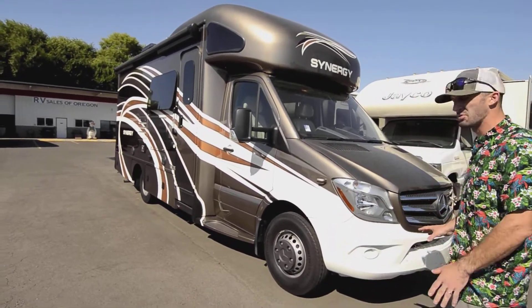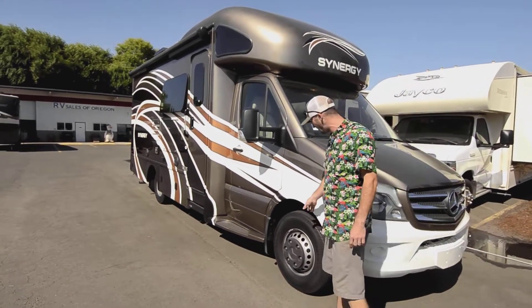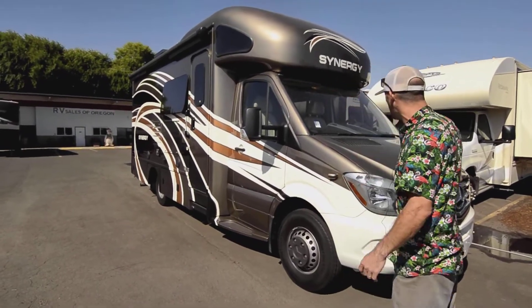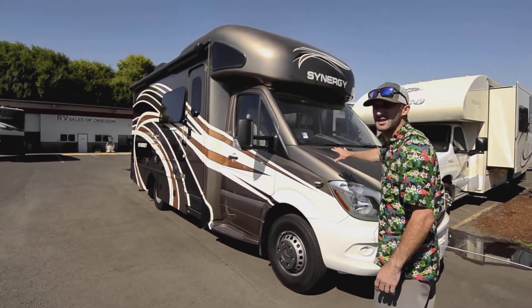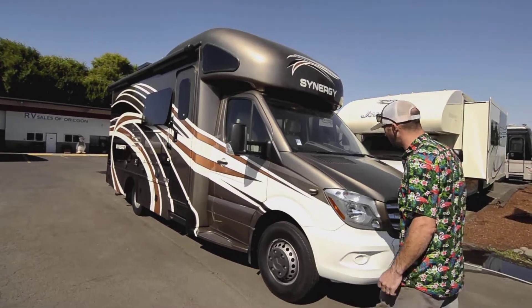You're getting about 16 to 18 miles per gallon with these — that's a true number I've heard from experienced customers. It has steel wheels right now, though I do have aluminum covers available if you prefer that look. Full body paint on this coach — these are not decals, they're all part of the paint.